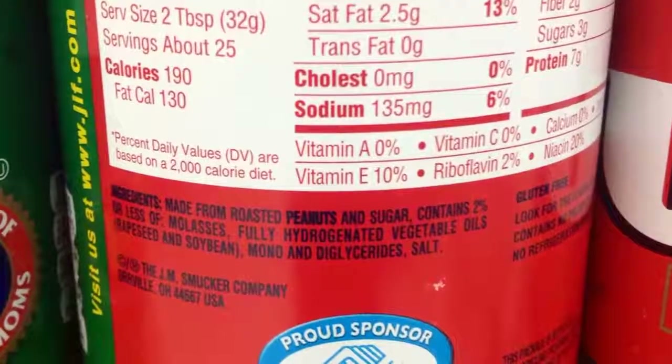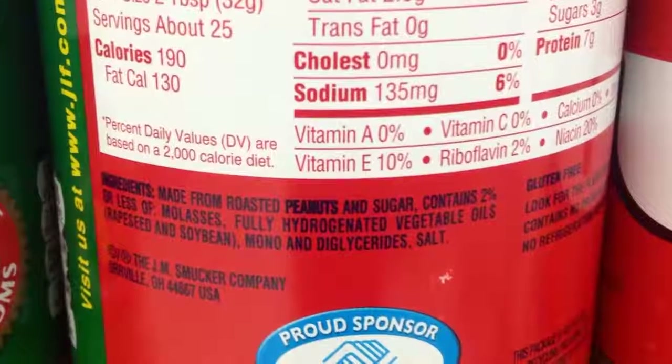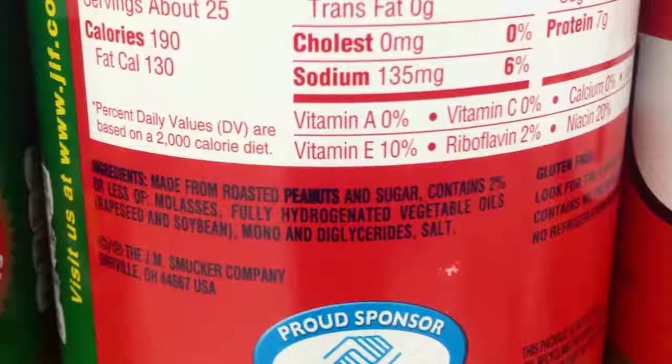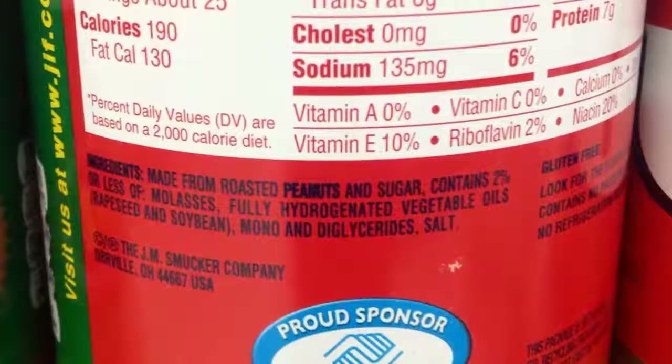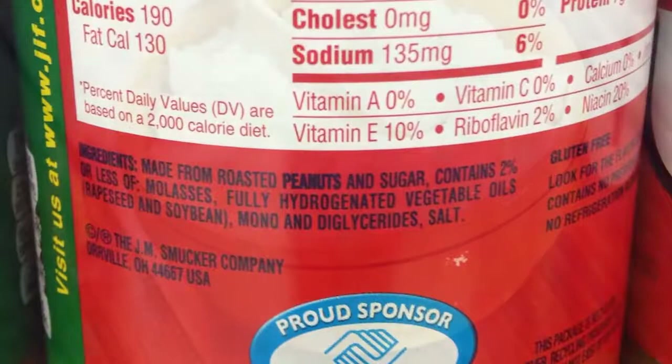However, these oils also contain high levels of trans fats, an inflammatory and extremely unhealthy fat found only in extremely small quantities in nature. Unlike other fats, your body has no use for these, so stay away from them at all costs.